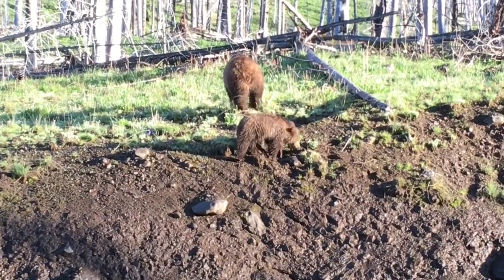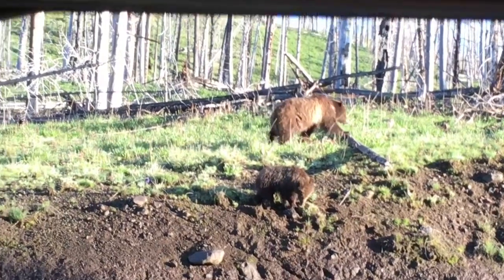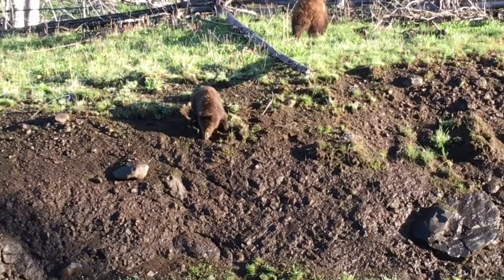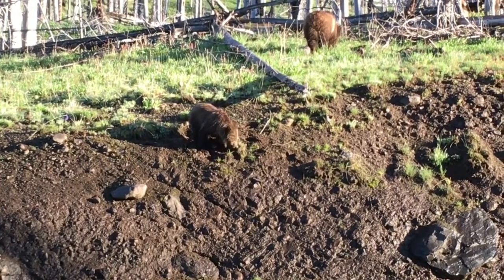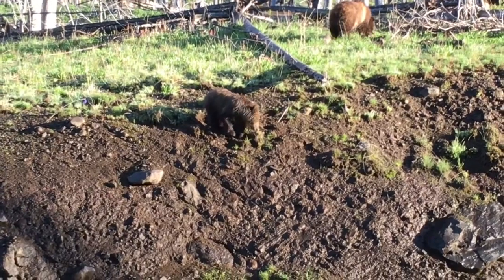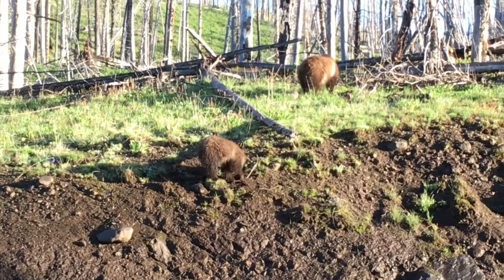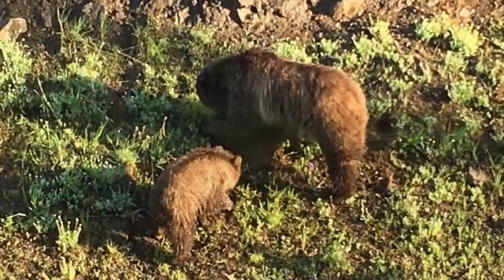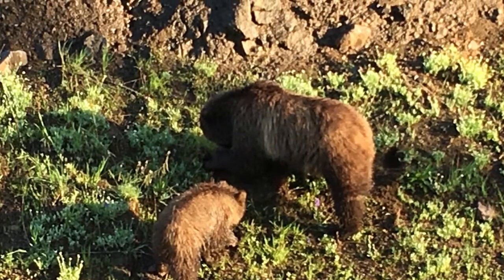About 10 minutes into our ride we came across a couple of grizzly bears right outside our bus window. The mama bear is Raspberry and the baby bear is Snow. We were the very first ones to see these bears come down out of the mountains right alongside the road — pretty lucky to get to see them, just beautiful bears.